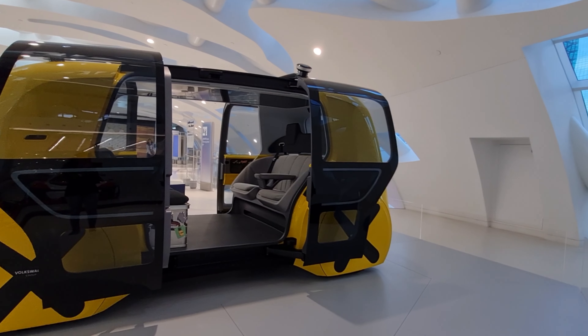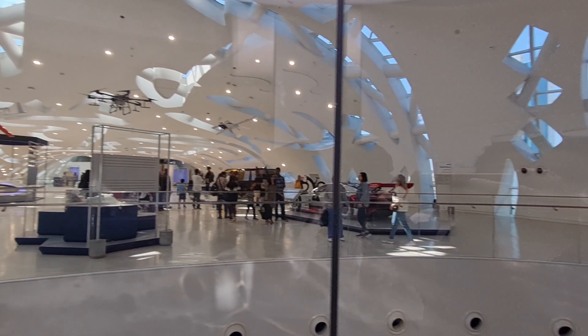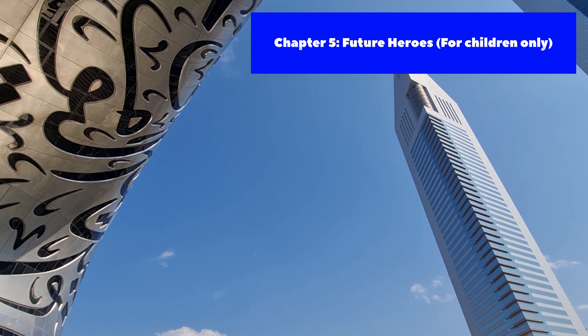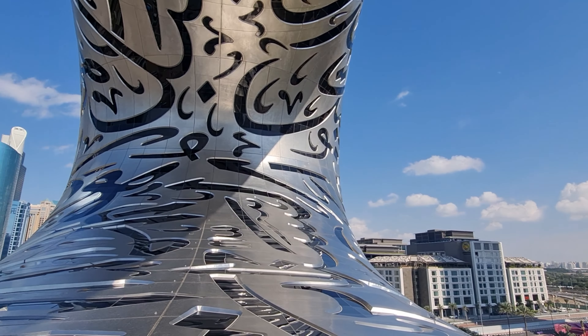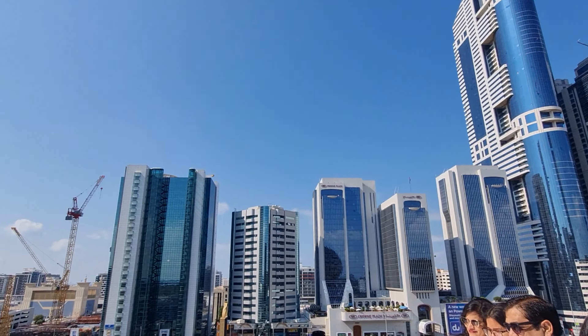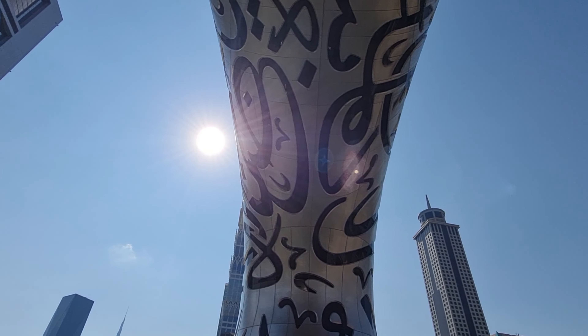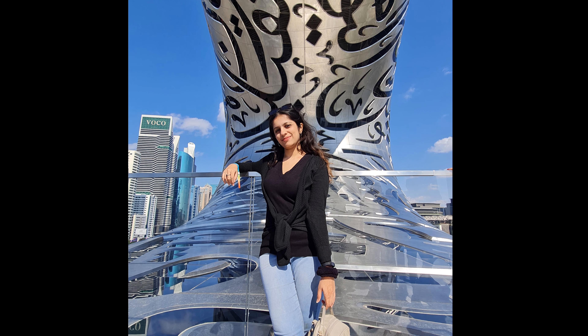Chapter 4 is all about Tomorrow Today, located on the second floor. You can explore the various changes the world has seen with the technological leap since 2022, with a focus on leading our planet to a better tomorrow — so sustainability plays a very big part here. The last chapter, Chapter 5, is called Future Heroes, located on the first floor. This is mainly for children, to see the final leg of the tour and let their imagination run wild through various interactive sessions. We didn't have access to this as adults.